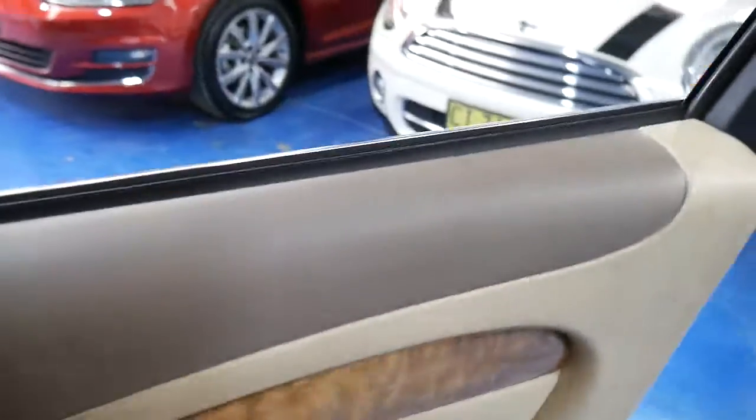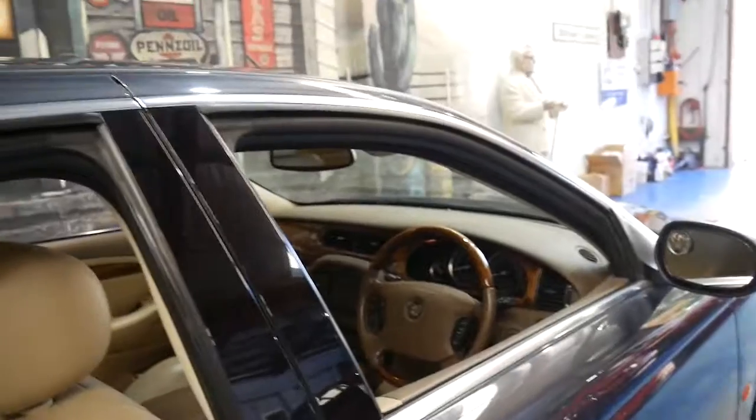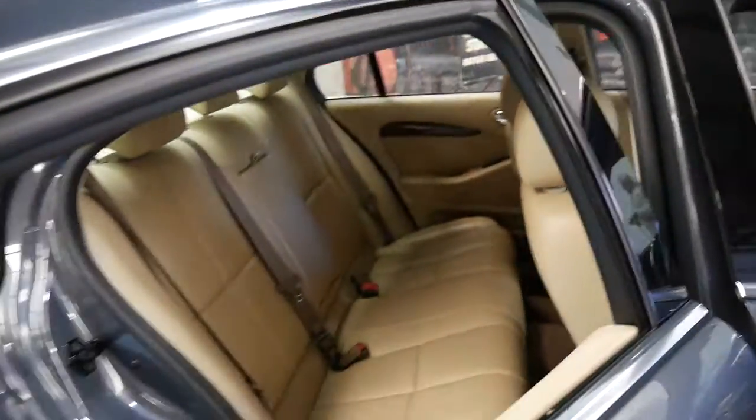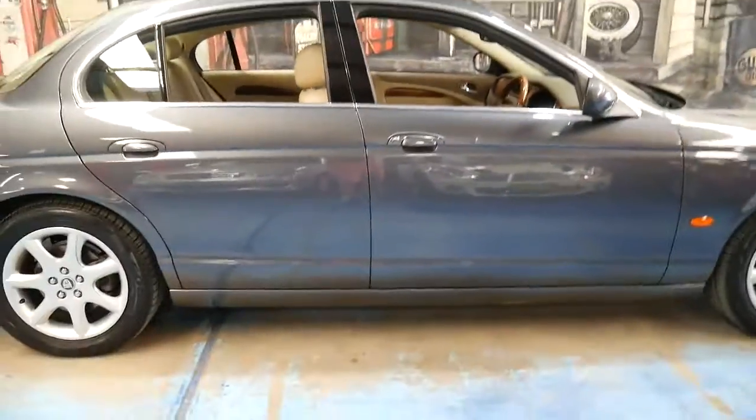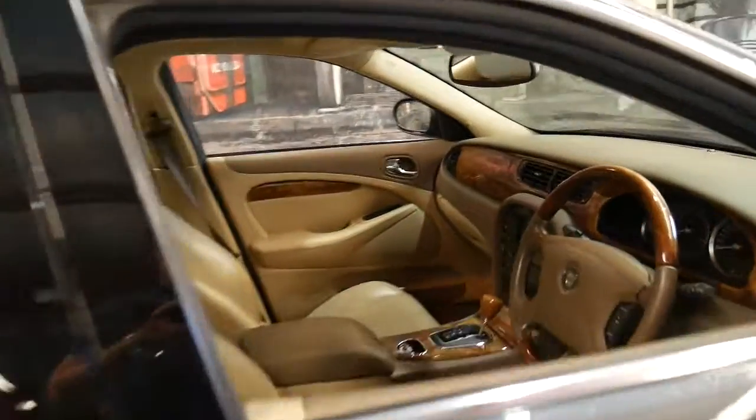It's got memory electric driver's seat. The back seats even fold down which is great. It's got two remote keys to it, which is another good thing because keys also get lost over time.